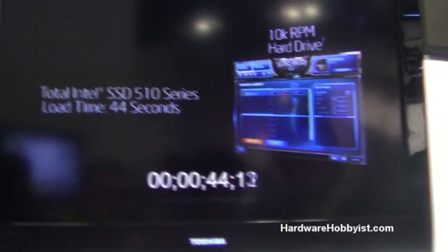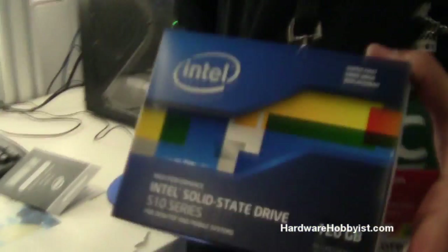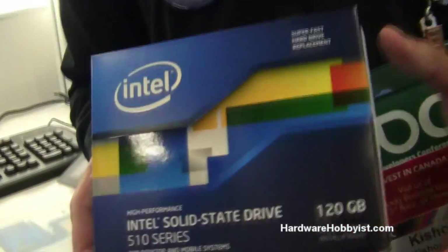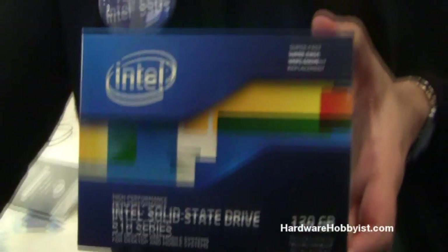So what can you tell me about the new 510 Series drives? We just introduced the 510 Series drive — let me pull it out. This is a 120GB 510 Series. It's actually a SATA 3, so 6GB per second, blazing fast.